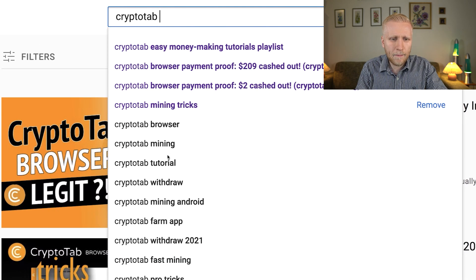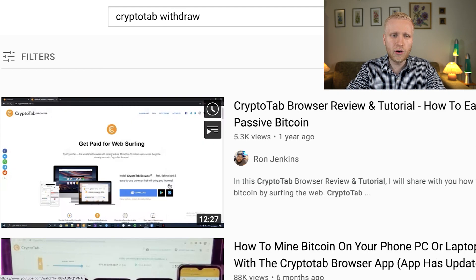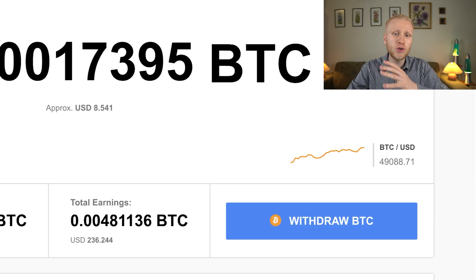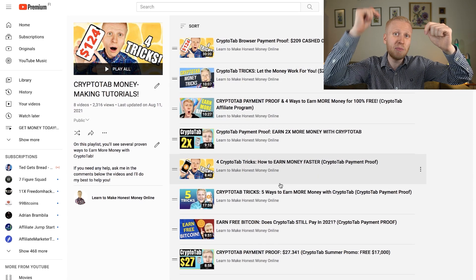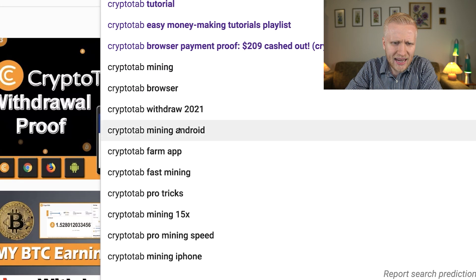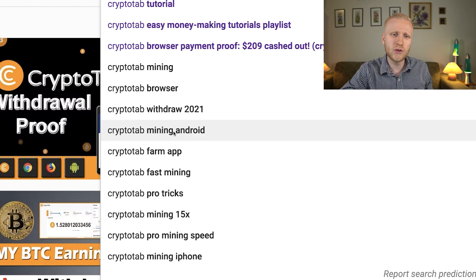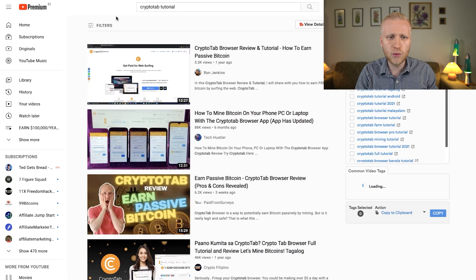You can do the same for CryptoTab — search 'CryptoTab tutorial' or 'CryptoTab withdraw' and create a click-by-click video showing how it works. You could also create 'CryptoTab mining Android' to show people how to earn on their phone. That's how you get referrals — by genuinely helping people learn how these automatic income apps work so they can start earning pocket money, and as a bonus you earn too.